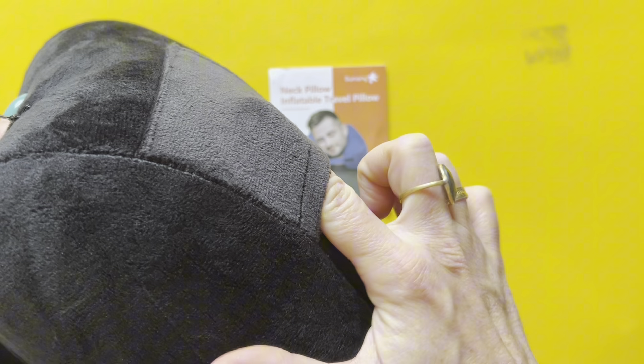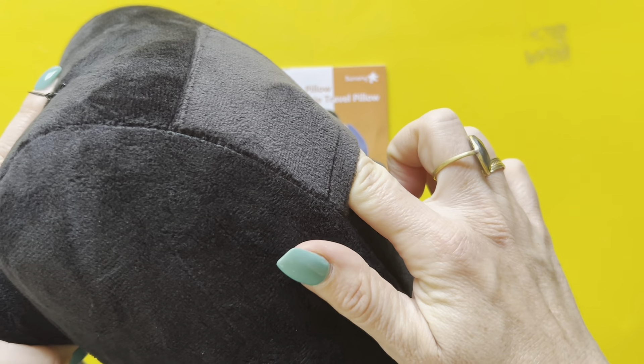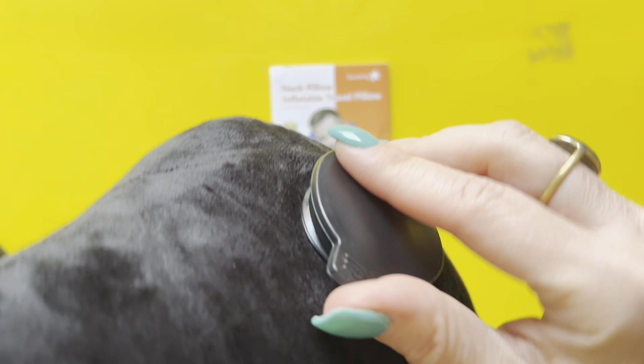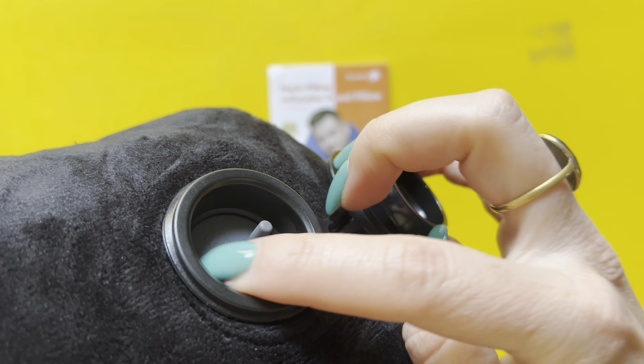First of all, it has a zipper so you can take off the cover and wash it. Also, it has a pocket — a very cute side pocket where you can put your headphones or anything else you need.